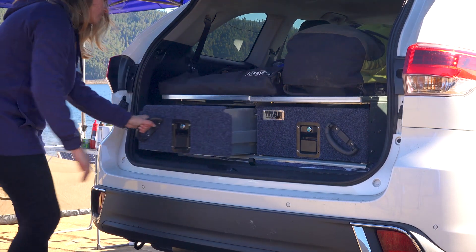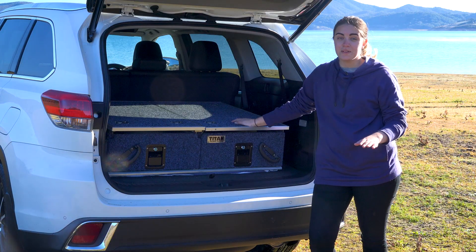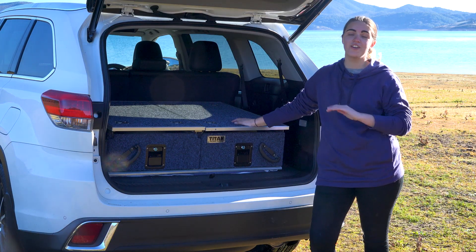Adventure King's Titan Rear Drawers are a fantastic way to keep your car organised. They're super easy to install with a few basic hand tools and you can do it yourself in no time at all.